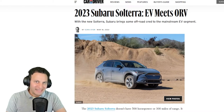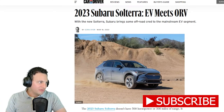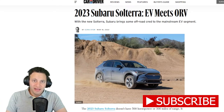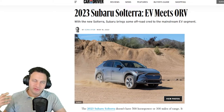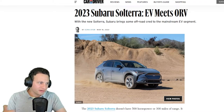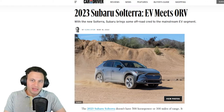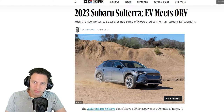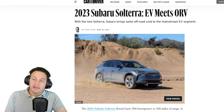Hey everybody, welcome to Talk Daily. Today we're going to be talking about an article from Car and Driver, written by Azara Dyer. I always go on Car and Driver and Motor Trend — they always have amazing articles about cars, so it's very interesting. I'll try to summarize it for you. In short, this is about a 2023 Subaru Solterra — it says EV meets ORV, on-road vehicle.